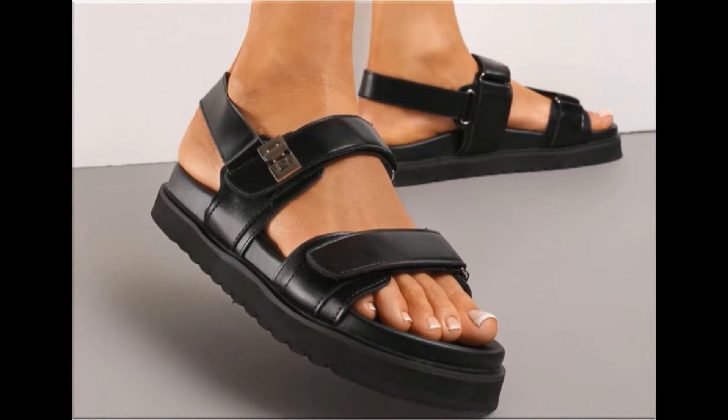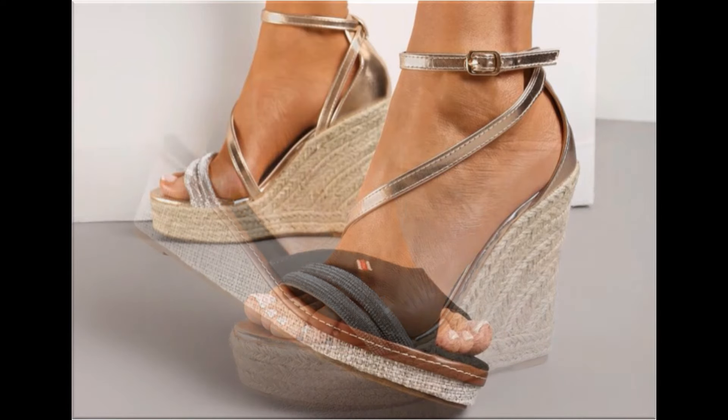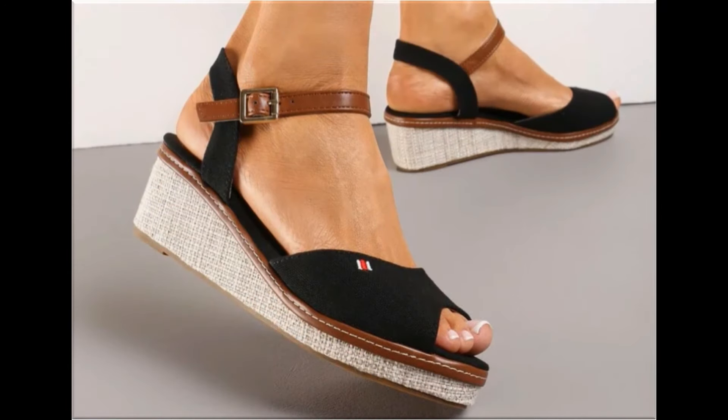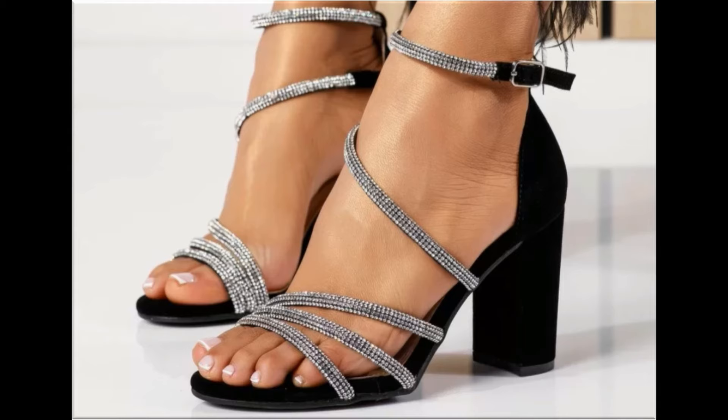So please keep in touch with this video till the end so that you go through all these designs one by one, and I am sure that you will find your choice in this pretty collection. Slip-on designs with beautiful practical heels and comfortable designs are also part of this collection.